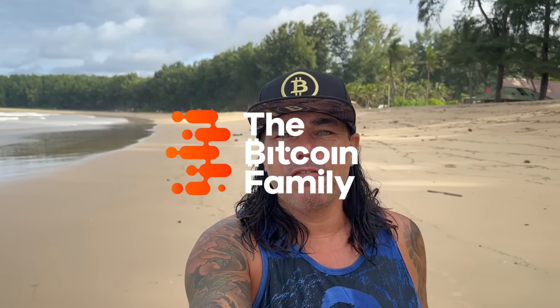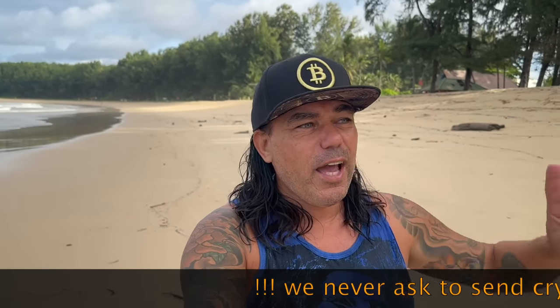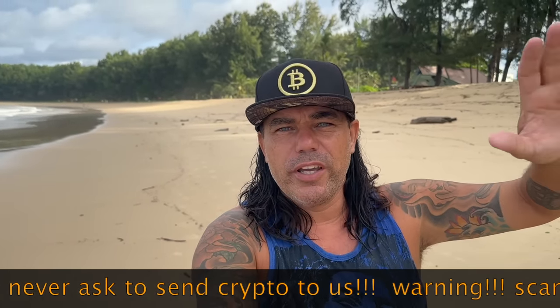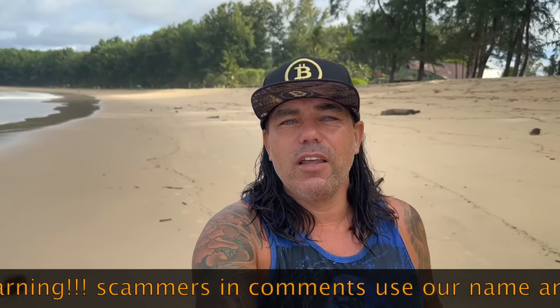Good morning, good afternoon, good evening guys — wherever you are in this beautiful world, whenever you're watching this video, welcome to the Bitcoin Family channel. For newcomers, my name is Didi. Yes, walking and talking on the beach again here on beautiful Phuket. I was just driving here and passed a beautiful parade with music and culture in the morning — that's why I love Thailand.